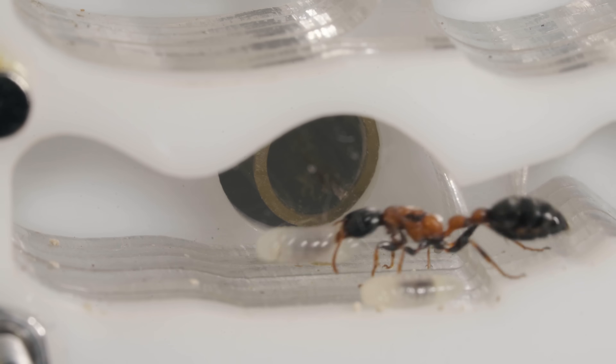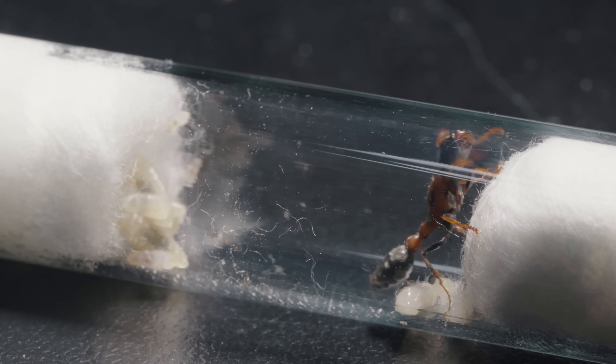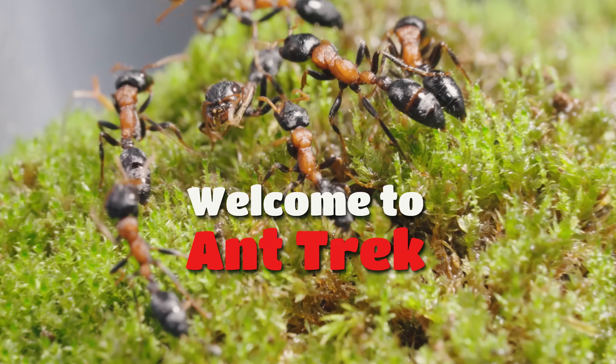To truly understand this incredible journey, we have to rewind time back to a single, humble test tube. Everything starts from here. Welcome to Antrek.